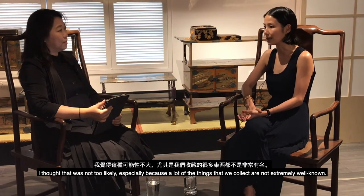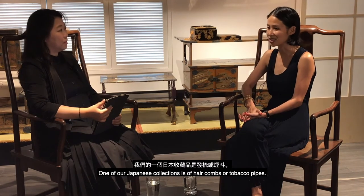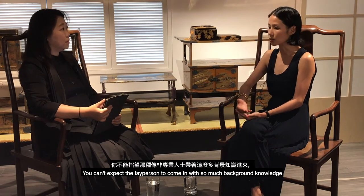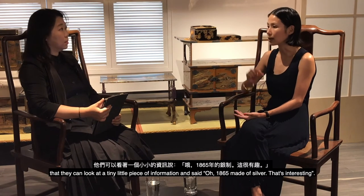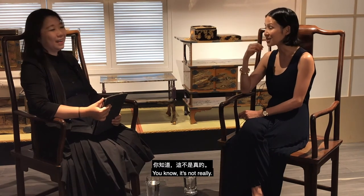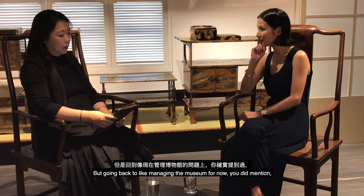A lot of what we collect is not extremely well known. For example, one of our Japanese collections is of hair combs or tobacco pipes — you can't expect the average person to come in with enough background knowledge to look at a small piece and find it meaningful just from a basic label saying '1865, made of silver.'